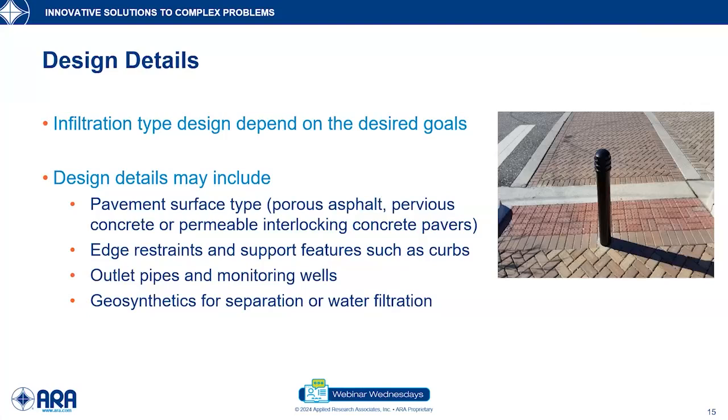Design details may include the pavement surface type — the three major ones are porous asphalt, pervious concrete, or permeable interlocking concrete pavers. We also consider edge restraints to contain these pavements, support features like curbs and concrete ribbons, outlet pipes and monitoring wells. A lot of research is still being done, so we want to monitor the water and access it to test for various things. Additionally, depending on the design objectives, geosynthetics may be used for separation or water filtration.